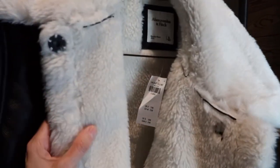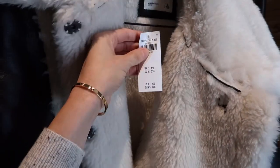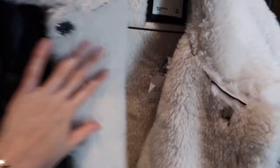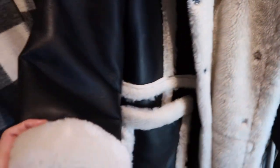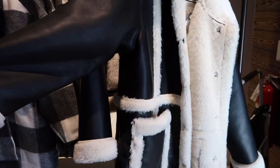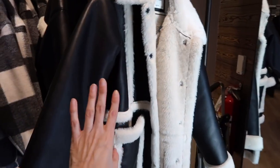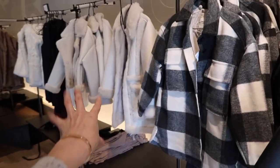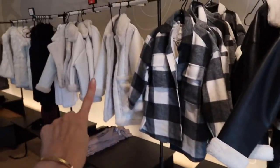Another jacket for New York weather, for sure. This one is $200 — it's a parka, super soft. And I still don't know if this one is leather or not, I need to find out. They have the short version here and the long version as well. I get it — this is the black color of these two designs. I think I like the white one better. What do you think? Black or white?